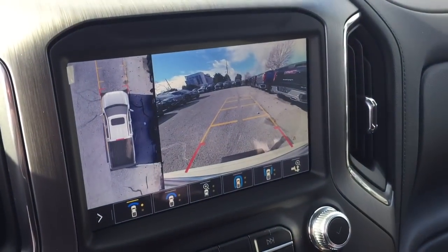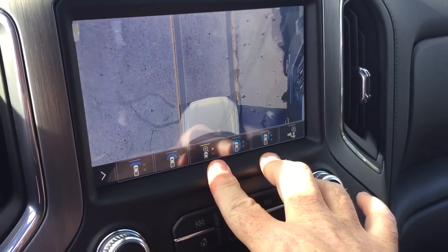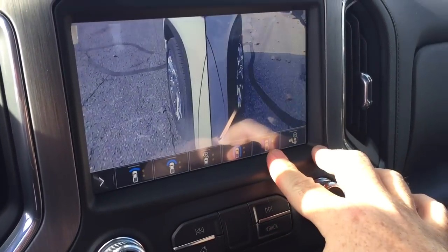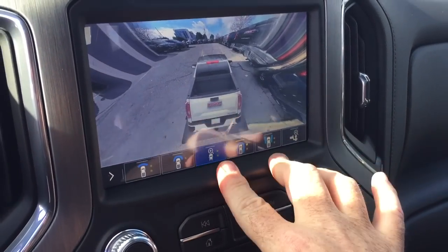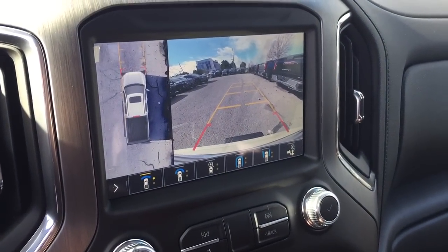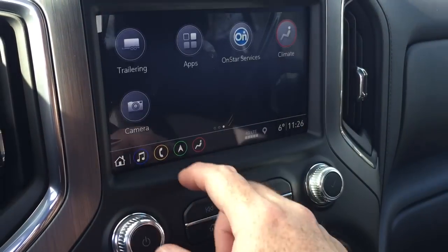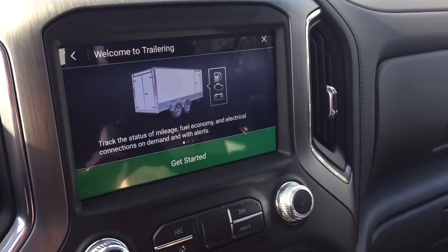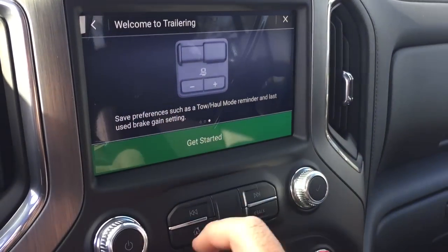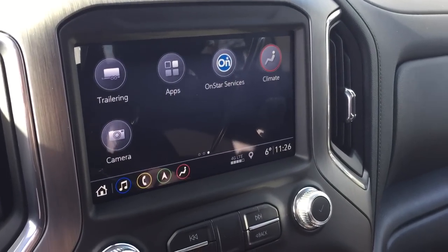There's also a camera function with a 360 view — great for trailer and hitch — with different views including trailer, hitch view, and side view. This high-definition camera is going to give you the best possible view. You also have the new trailering feature available here with so many options and checklists, and you can get everything started before you even get into the vehicle using the My GMC app.